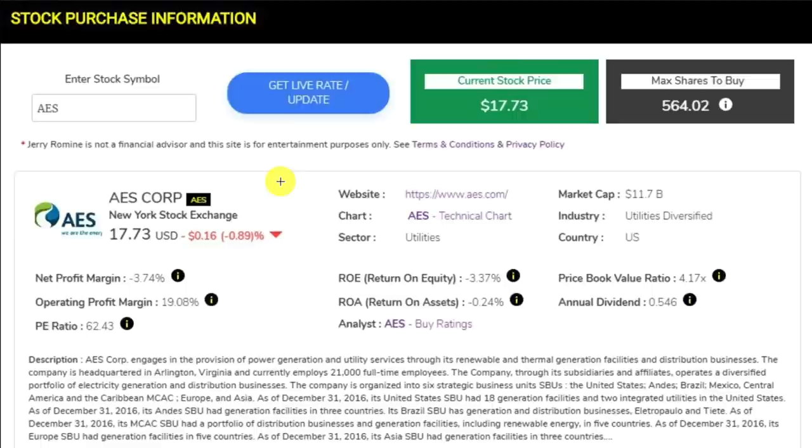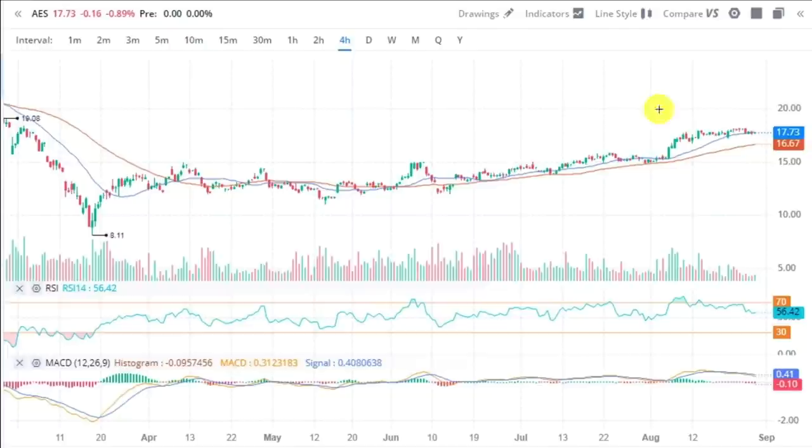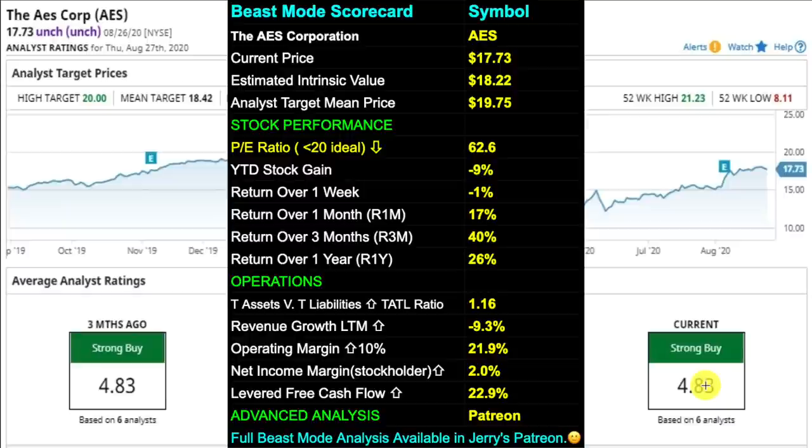Our sixth stock is ticker AES, in the utilities sector. AES Corporation is a Fortune 500 company that generates and distributes electrical power across 15 countries, employing 10,500 people worldwide, headquartered in Arlington, Virginia. In the news, AES is up 61% in the last three years, clearly besting the market return of around 37% not including dividends. The chart shows a nice uptrend — the trend is your friend and I love stocks in uptrends. AES is rated a strong buy with a PE ratio of 62.6, TATTLE ratio of 1.16, revenue growth down 9.3%, operating margin of 21.9%, net income margin of 2%, and levered free cash flow of 22.9%.